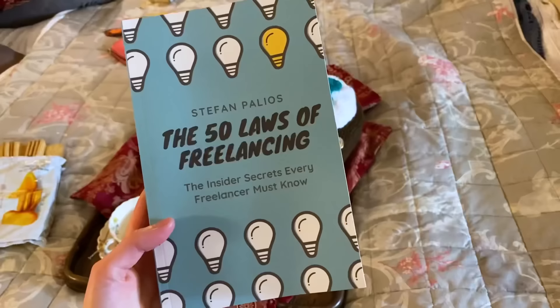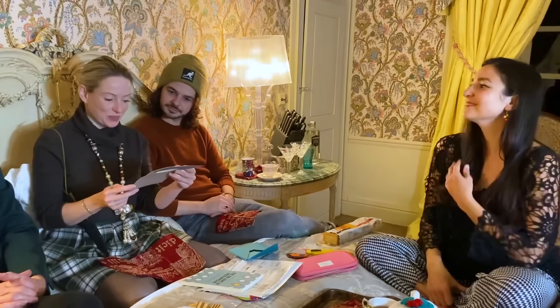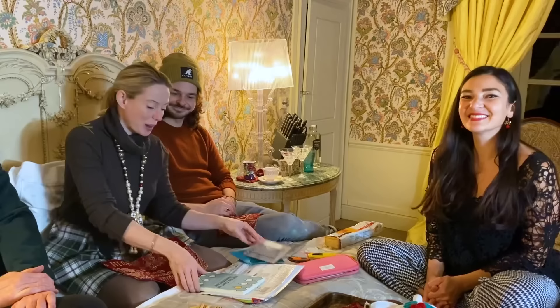This is from Stefan Pellios. Here's a note — 'The 50 Laws of Freelancing: The Insider Secrets Every Freelancer Must Know.' Stephanie, after all the hours of entertainment on YouTube, plus you sharing your story with my interview, I thought it was my turn to share with you. I wrote a book — check out page 31 for the story of how your channel and our interview helped my business grow, and how it helped me recover from a massive COVID-related drop in business. Looking forward to a trip to Lalande soon enough, Stefan.